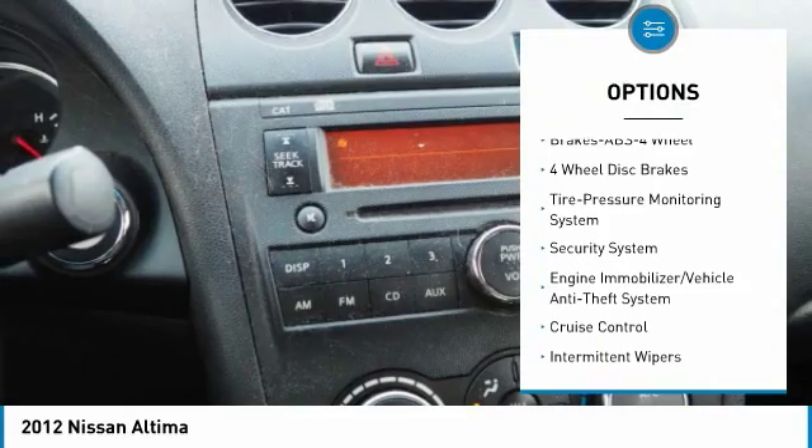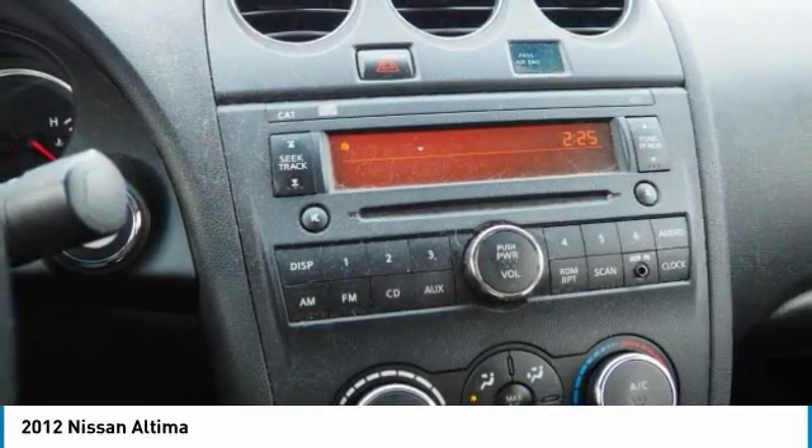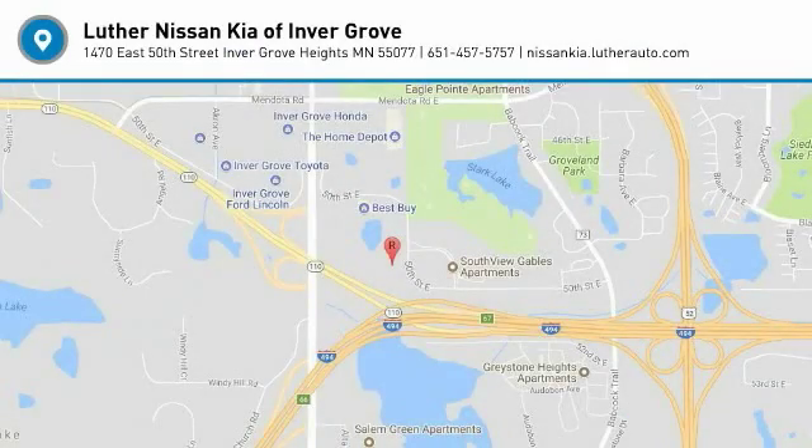Cruise control, FWD, rear defrost, security system, child safety locks, trip computer. Come see the car for yourself.